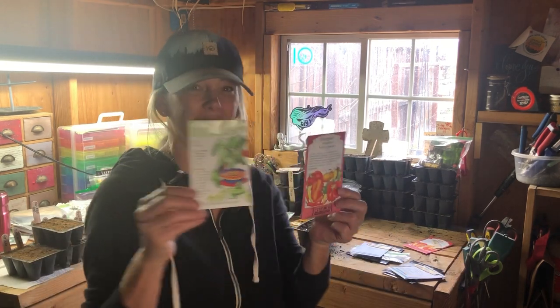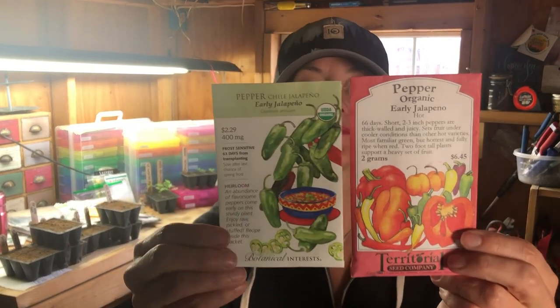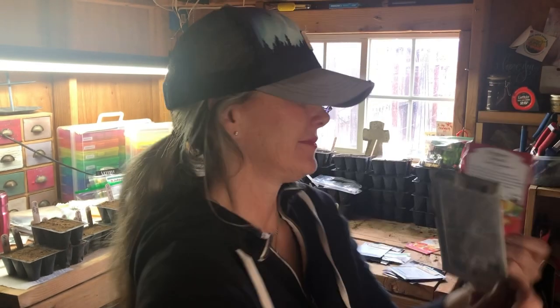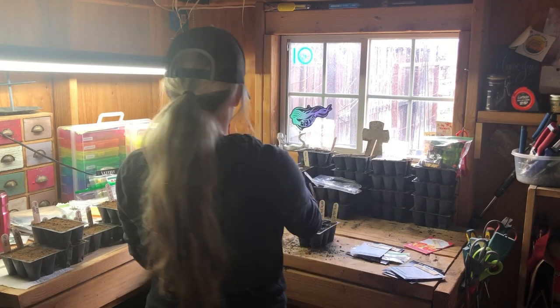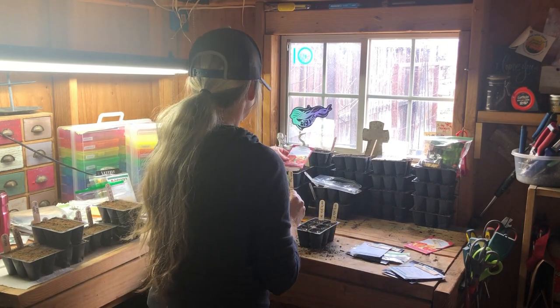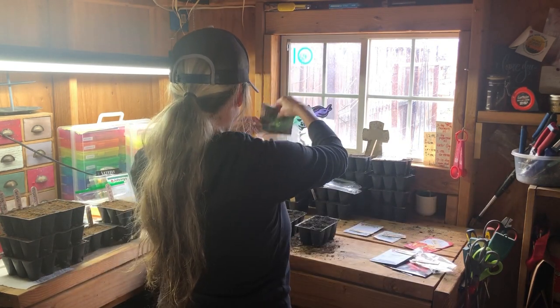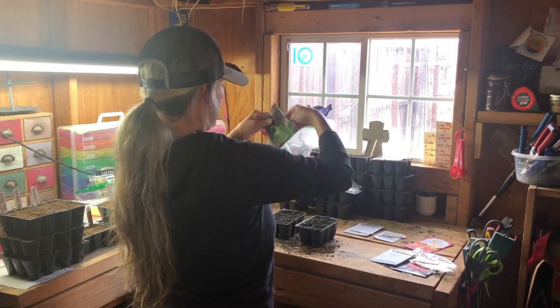Early Jalapeno is a staple jalapeno variety we grow year-round. We love growing new varieties, but sometimes we don't love the new varieties we try — this jalapeno variety consistently produces large, delicious jalapenos.